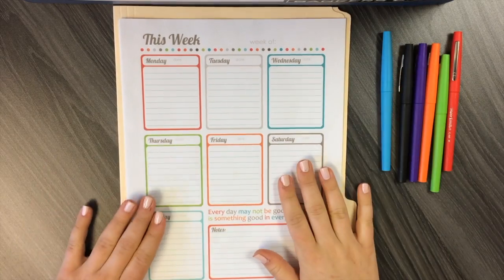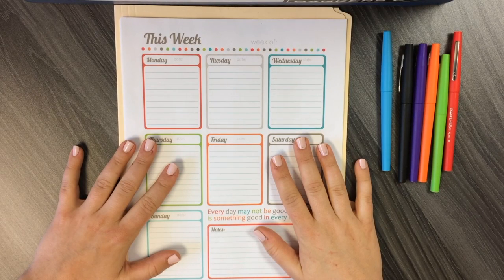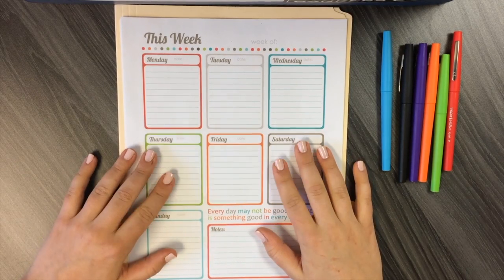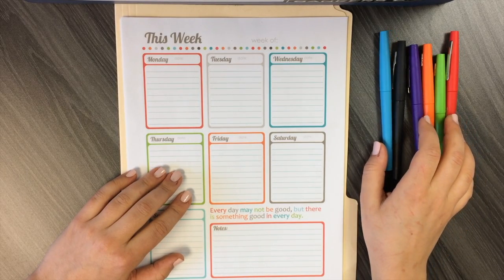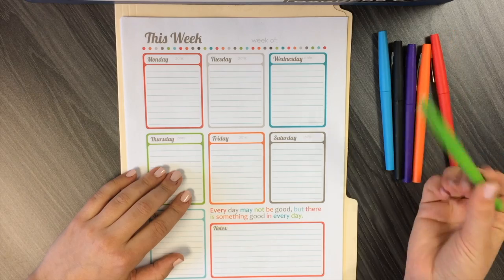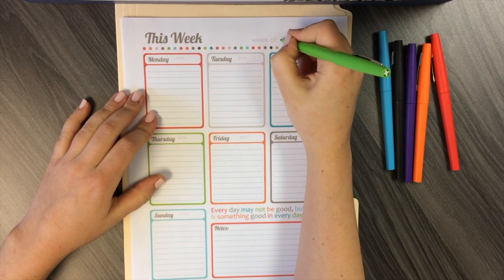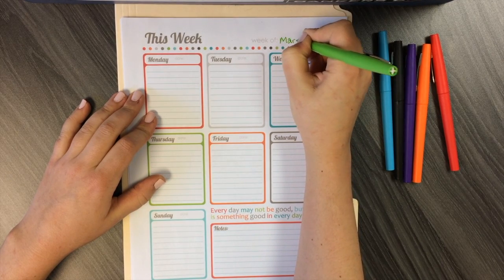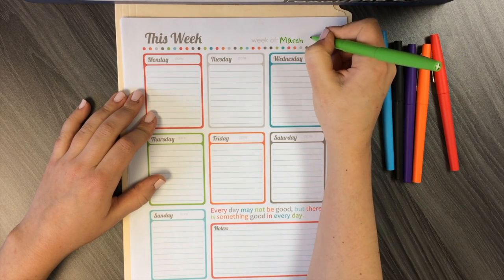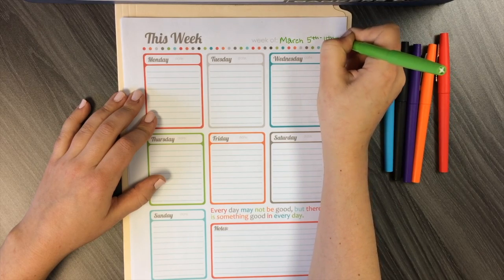Hey you guys, and welcome to my first plan with me for the month of March. I figured since I have a lot of goals going on this month with health and fitness, it would be a little beneficial to plan everything out a week ahead. This is for the week of March 5th through the 11th. I hope you guys have all enjoyed the first few days of March here in Ohio — it's actually been a little bit warmer than usual.